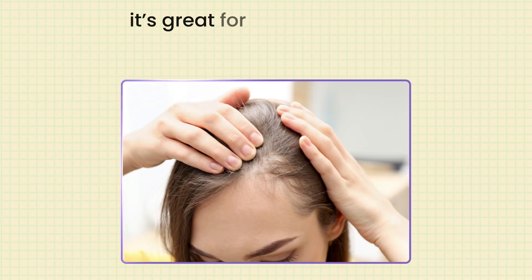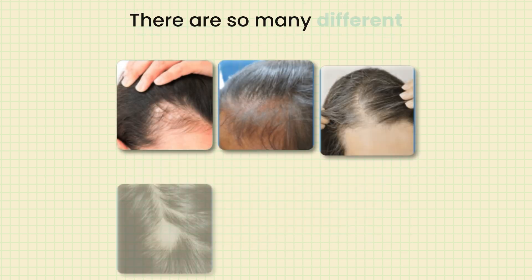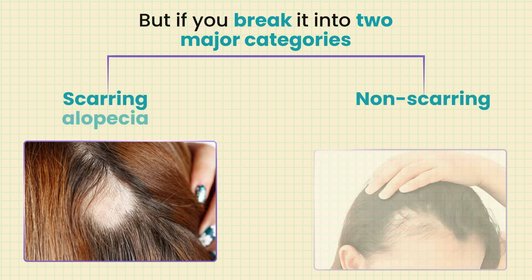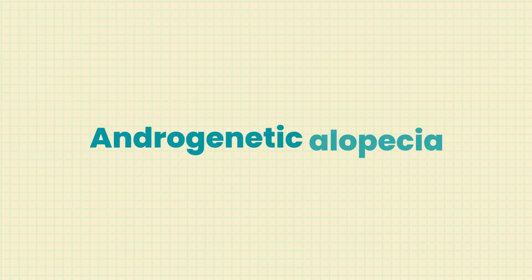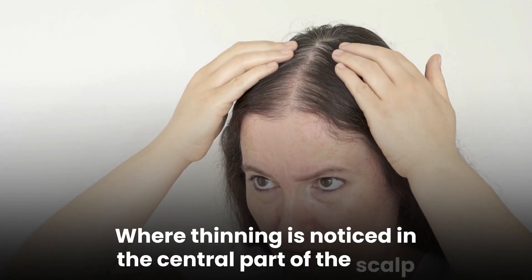Getting back to exosomes and their use for hair loss — they're great for people who are starting to notice thinning on the scalp. There are many different types of hair loss, but if you break it into two major categories, those would be scarring and non-scarring alopecia. Patients with non-scarring alopecia might have something called androgenetic alopecia, which is an inherited pattern hair loss where thinning is noticed in the central part of the scalp.